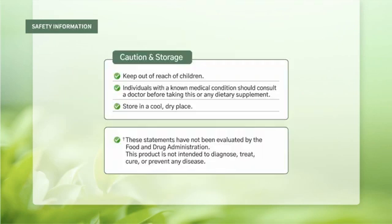Caution and storage: keep out of reach of children. Individuals with a known medical condition should consult a doctor before taking this or any dietary supplement. Store in a cool, dry place. These statements have not been evaluated by the Food and Drug Administration. This product is not intended to diagnose, treat, cure, or prevent any disease.